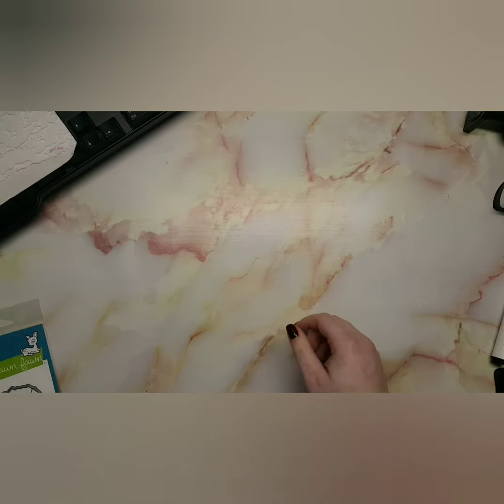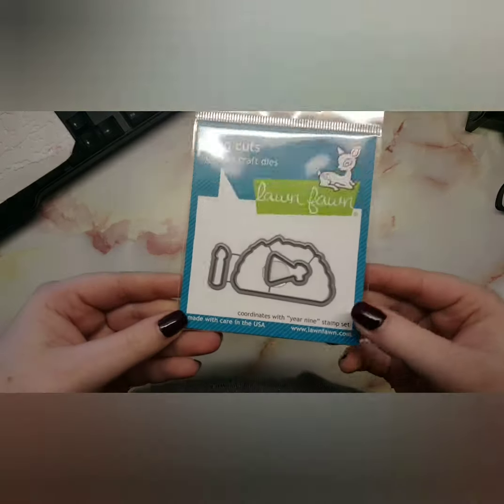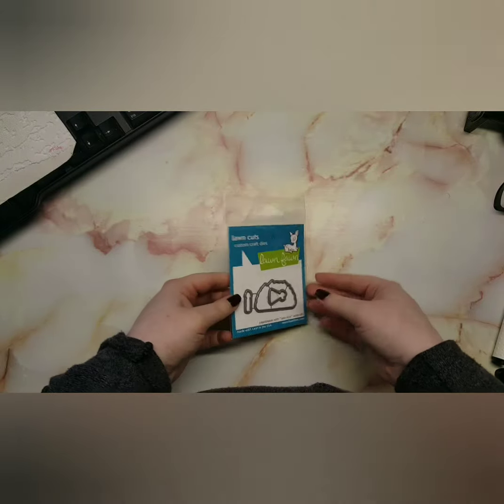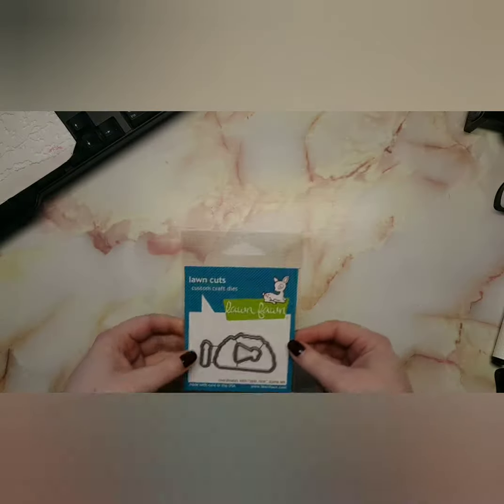I also have the Year Nine die set. The reason I only have the die set is because, like I said, it's cheaper — so I ended up buying the die from Dice to Die Four and the stamp set from Seven Hills.